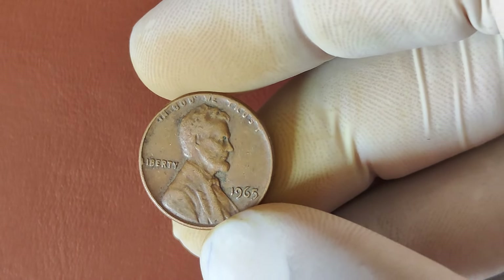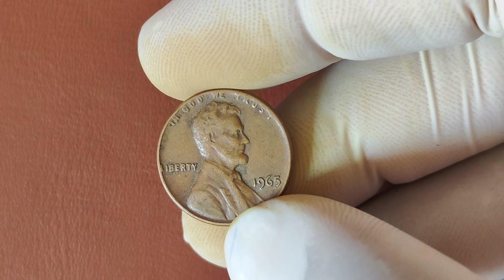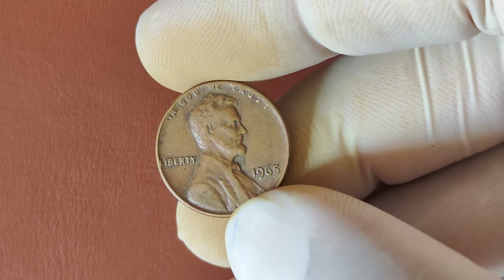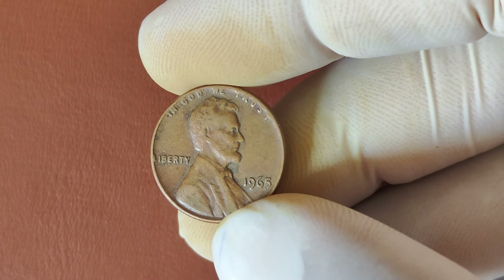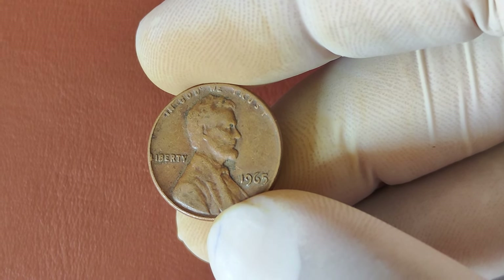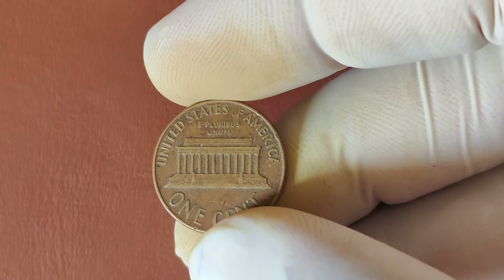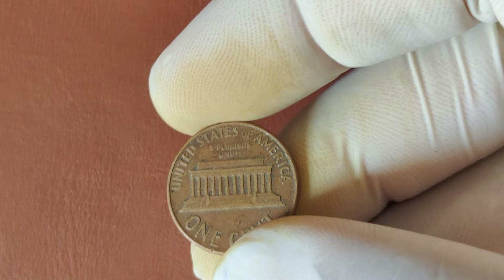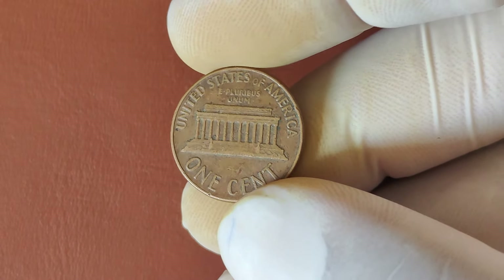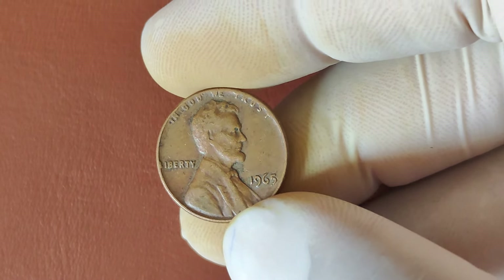We're talking about a 1965 No-Mint Mark Lincoln penny that could be worth millions of dollars. But how did this ordinary-looking penny become one of the most valuable coins in the world? Today, we'll dive into its history, the unique characteristics that make it so special, and of course, its incredible value. In the mid-1960s, the U.S. Mint was under pressure. There was a massive coin shortage due to the rising demand for coins, partly fueled by the coin-collecting craze at the time. To address this, the Mint made a few big changes in 1965.